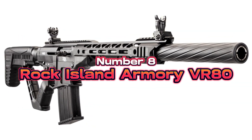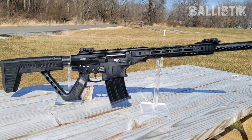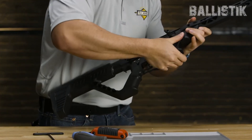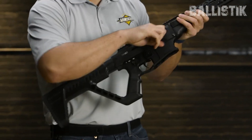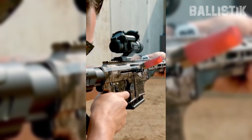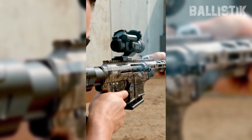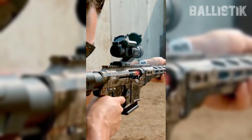Number 8, Rock Island Armory VR80, $699. Let's talk about the VR80 from Rock Island Armory, my number 8 home defense shotgun on this list. This bad boy stands out from the crowd of typical shotguns, especially if you're looking for something solid for home defense. First off, it's got this AR-15 style to it, which is a huge plus if you're already comfortable with AR rifles. It feels familiar, and that's always good when you need to act fast.